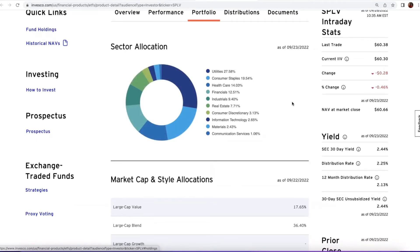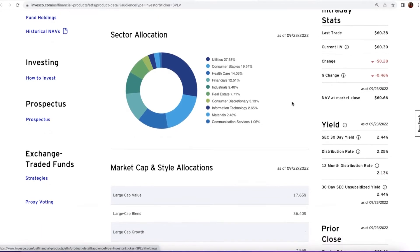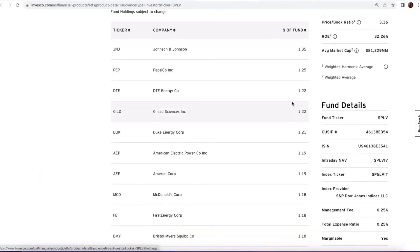You will see the difference in the performance of these ETFs. Utilities make up almost 28% of the SPLV portfolio, followed by consumer staples and healthcare. The top holdings include Johnson & Johnson and PepsiCo.